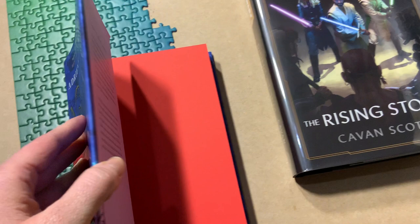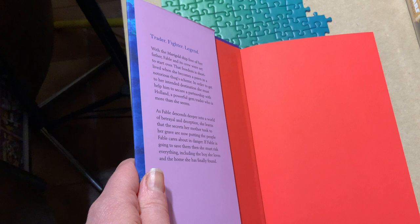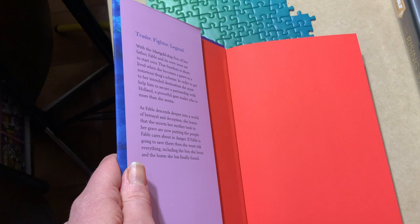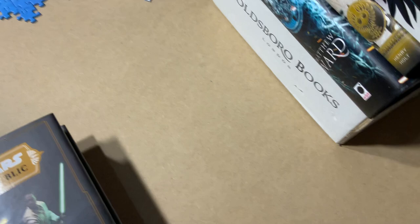Going back to read the description of Namesake: With the Marigold ship free of her father, Fable and its crew were set to start over. But that freedom is short-lived when she becomes a pawn in a notorious thug's scheme. To reach her destination, she must help him secure a partnership with Holland, a powerful gem trader who is more than she seems. As Fable descends into betrayal and deception, she must risk everything — including the boy she loves and the home she's finally found.